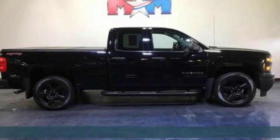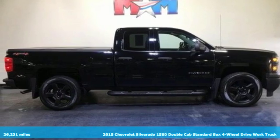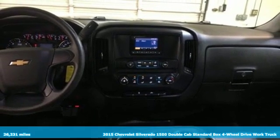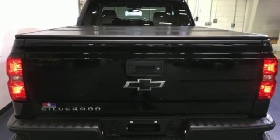Here's a 2015 Chevrolet Silverado 1500. There's more than a century of ingenuity and significance in every Chevy. Plus, it offers an exciting list of features.